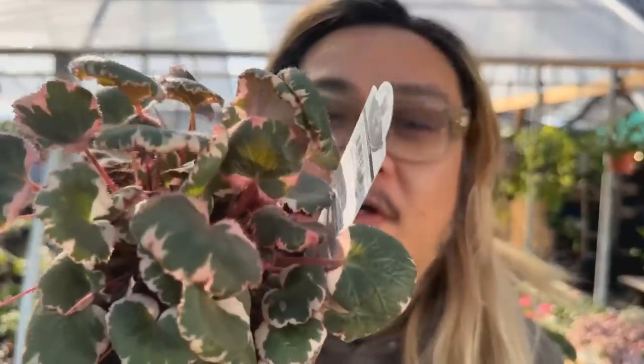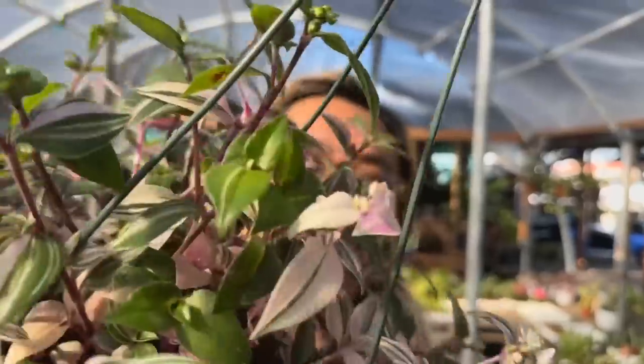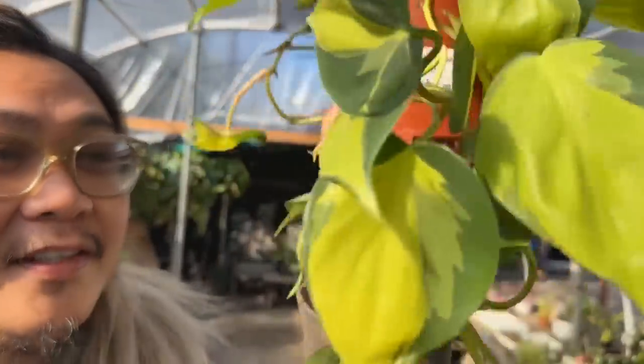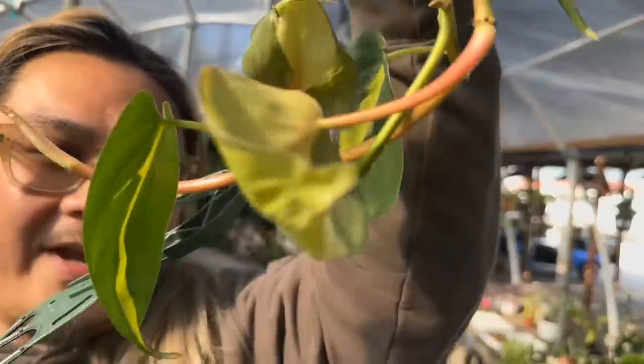They also have saxifragia, also known as the strawberry begonia — one I've always been curious to try. I love the way these grow, especially this tricolor — the saxifragia stolonifera — $15. They also have a ton of beautiful hanging plants like this Tradescantia rainbow. And you already know how much I love philodendron brazils — just look at how beautiful this plant is. I love this bright orange stem.